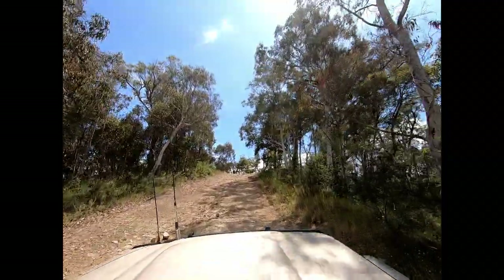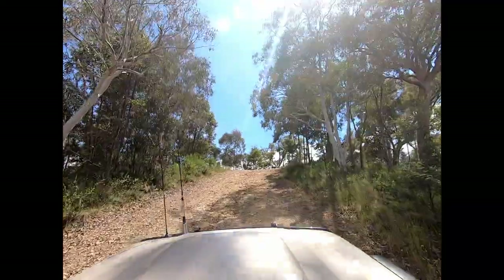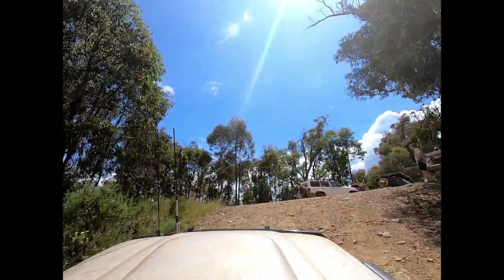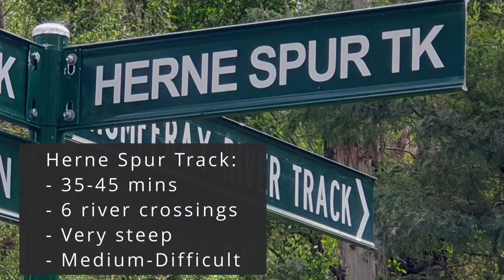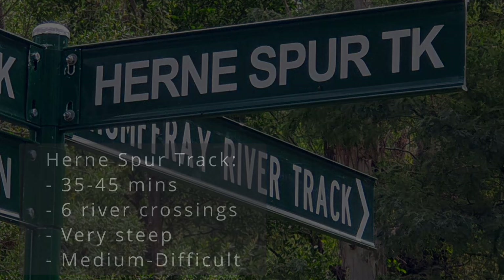Here's the final climb just coming up to the junction with the Wombat Range track — a couple of four-wheel drives up here having a bit of a banter. The Hearn Spur track takes around 35 to 45 minutes to get up. There are about six river crossings plus the one at the end of the Warnagata Valley. It is a very steep track, no doubt about that, and given how steep it is I would say it's high-end medium to a difficult track rating, so you just need to be very careful.